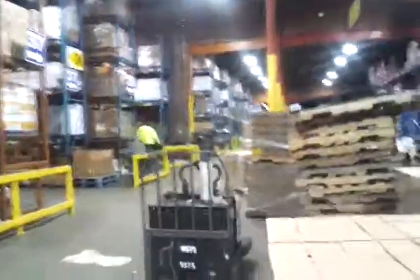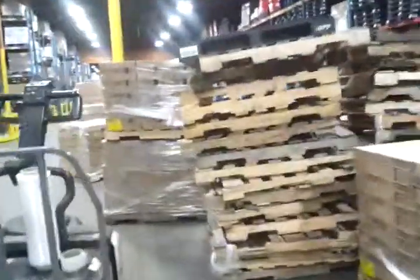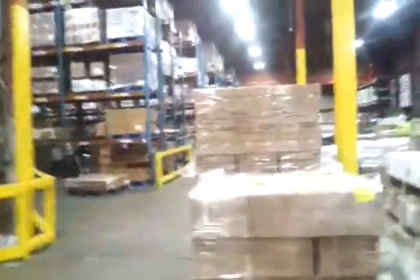This is called lumper unload. What they do here is the company actually pays these guys to unload — it's usually about 200 bucks to unload somebody else's stuff. So the store is doing it, and all that raises the price on you, the consumer, when you go into a store.